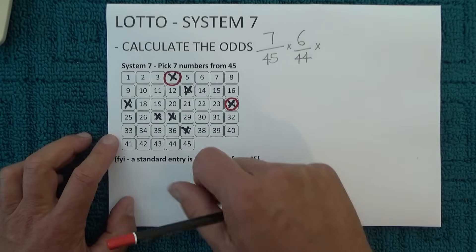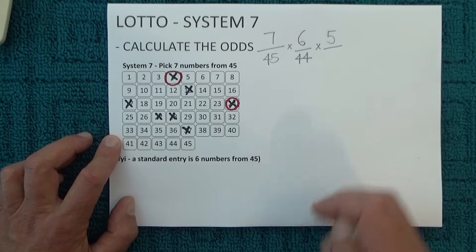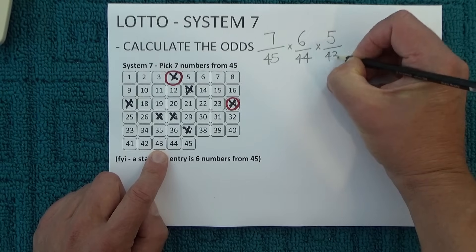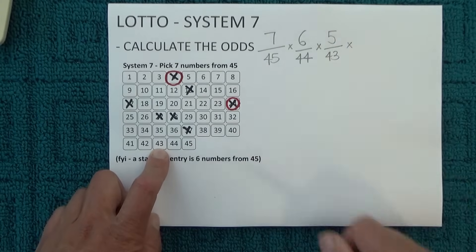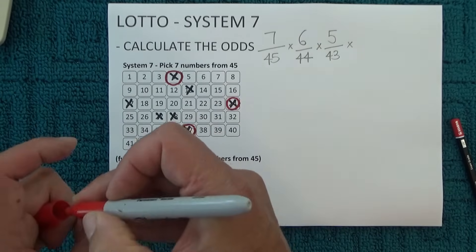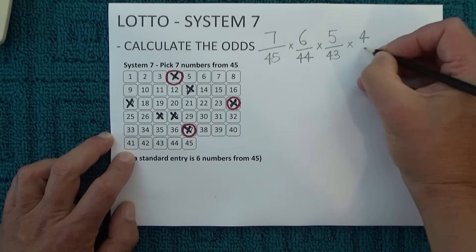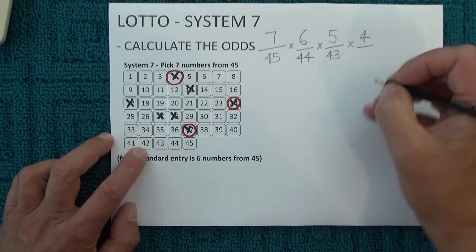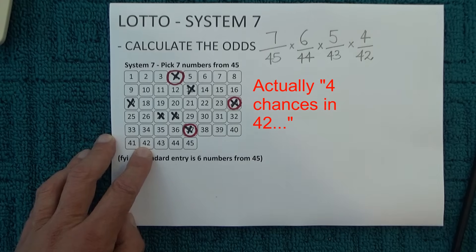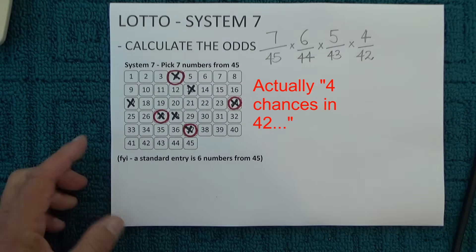When the third number is drawn, you're left with one, two, three, four, five — five unmatched numbers. There's two numbers already out of the barrel, so there's 43 numbers left in the barrel, giving you five chances in 43 of matching the third number that's drawn. I'll randomly mark off another number. When the fourth number is drawn you've got four unmatched numbers and 42 numbers in the barrel left, so you've got four chances in 42 of matching the fourth number that's drawn. I'll randomly mark off another one of those numbers to show that's been matched.